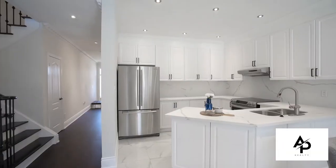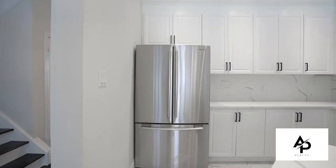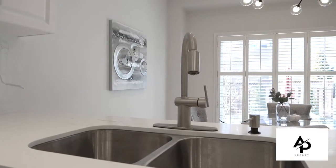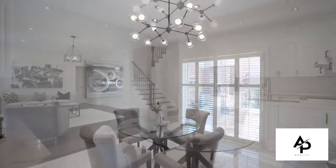This excellent layout has a separate living and dining room and a beautiful white gourmet kitchen with matching quartz countertops and backsplash, which also opens up to your large family room and breakfast area overlooking your massive interlocked backyard.